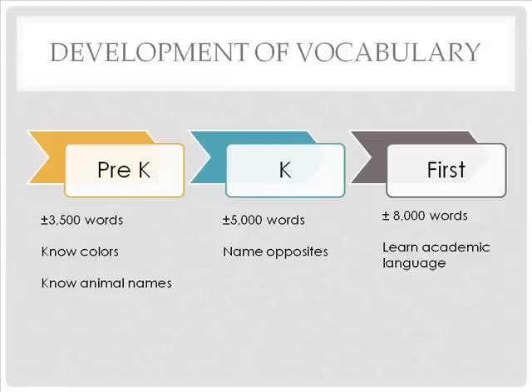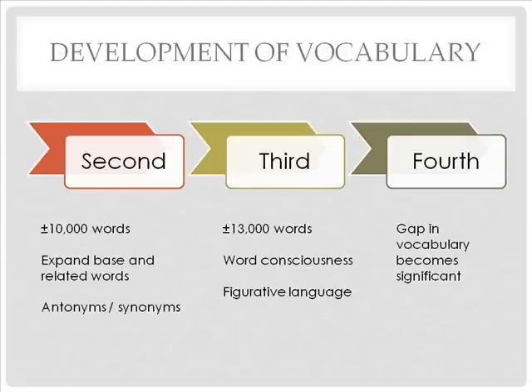By first grade, students know about 8,000 words needed to be successful in school. In second grade, students know about 10,000 words and expand their knowledge of base words and related words, and learn more about antonyms and synonyms. In third grade, students have a vocabulary of around 15,000 words and start developing word consciousness — they are noticing multiple meanings of words and figurative language. In fourth grade, where learning to read switches to reading to learn, the vocabulary gap between on-level and struggling students widens and becomes more obvious as vocabulary demands increase.